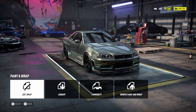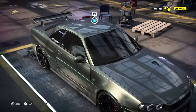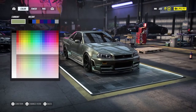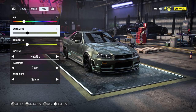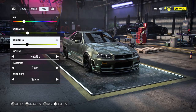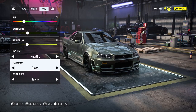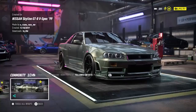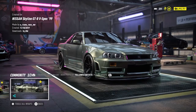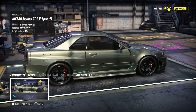The color configuration you can see here: hue is 78, saturation is 31, brightness is 30, metallic material glossiness is gloss, and color shift is single. That's it. Or you can download this one in the community.